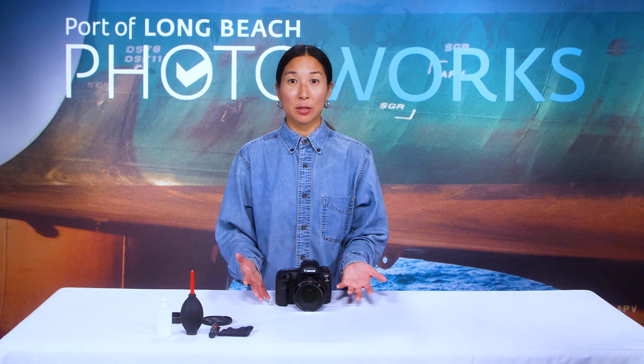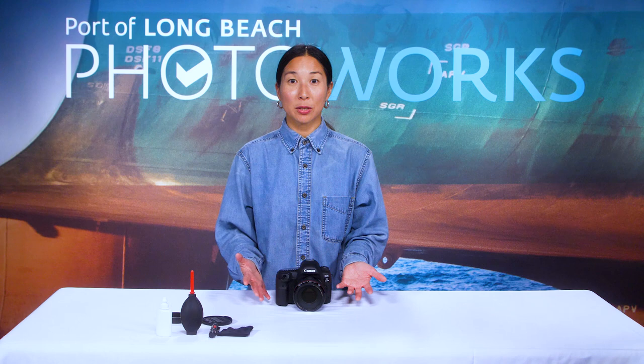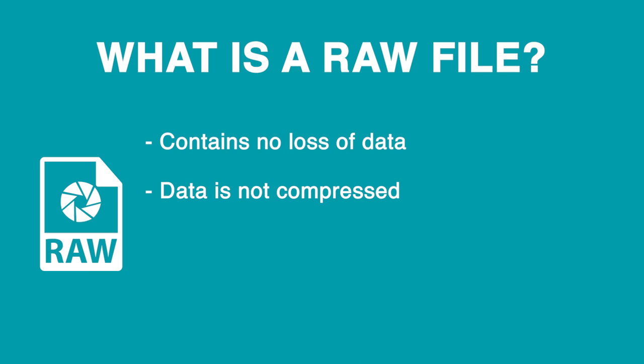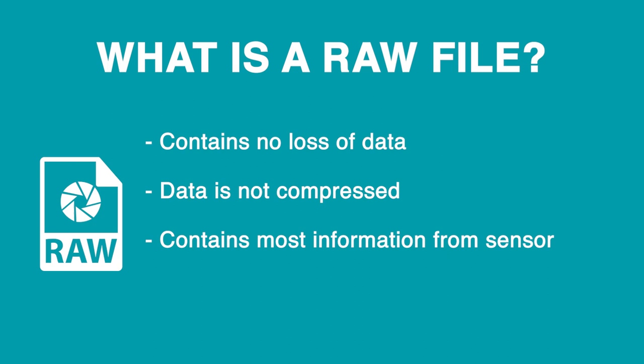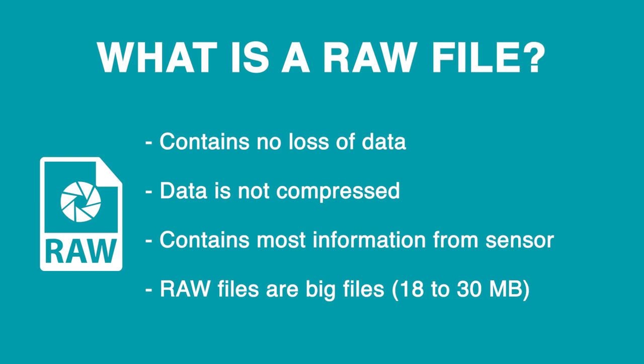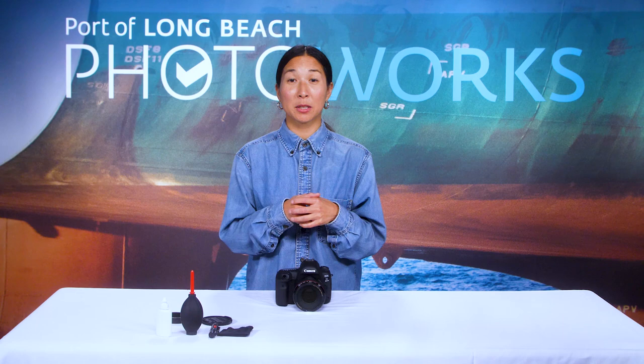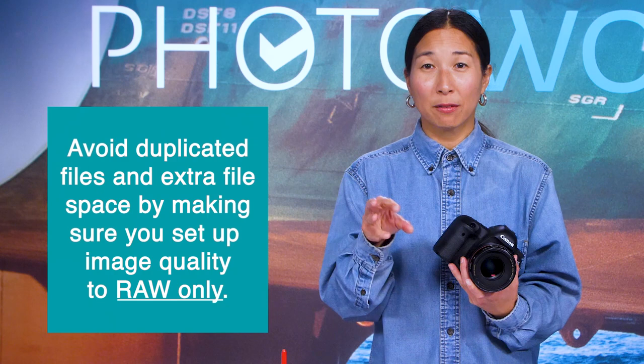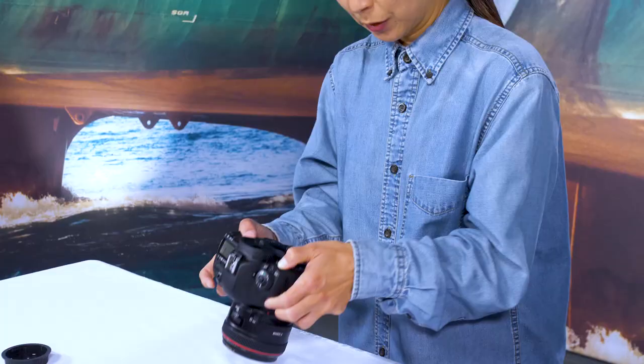Now we're going into the camera's menu settings. Every camera will have different menu options, but we're going over a couple today. All cameras that allow manual shooting should have a setting to change the image quality to RAW. A RAW file contains no loss of data and is not compressed — it holds the most information your digital sensor can capture, sometimes called a digital negative. RAW files are much larger than JPEGs, generally 18 to 30 megabytes depending on your camera. Set it to RAW only rather than RAW plus JPEG, which would save both file types and take up more space.